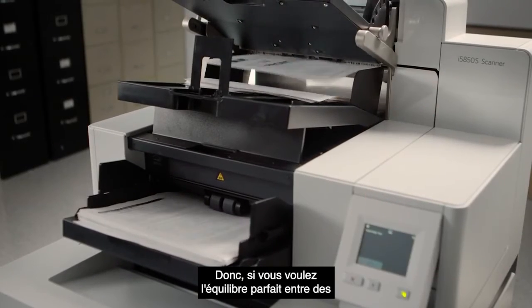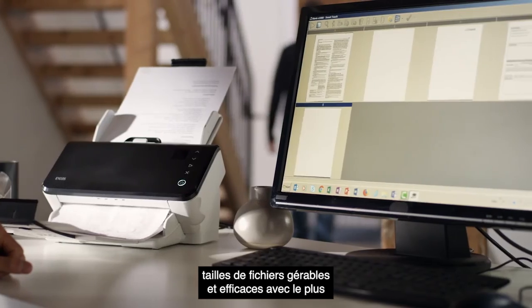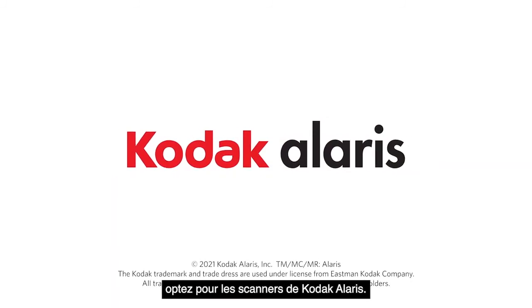So if you want the perfect balance of efficient, manageable file sizes with the highest level of image quality and OCR accuracy, go with scanners from Kodak Alaris.